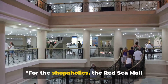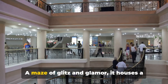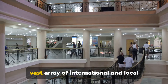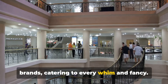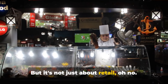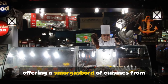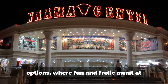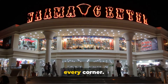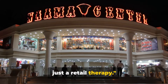For the shopaholics, the Red Sea Mall promises an unparalleled shopping experience. A maze of glitz and glamour, it houses a vast array of international and local brands catering to every whim and fancy. The food court is a gastronomic delight, offering a smorgasbord of cuisines from around the globe. And let's not forget the entertainment options, where fun and frolic await at every corner — shopping at the Red Sea Mall is more than just retail therapy.